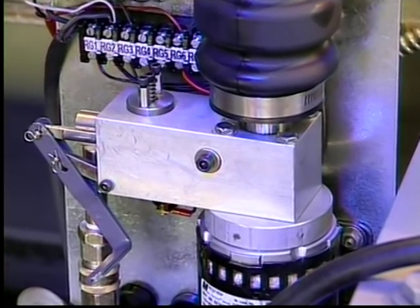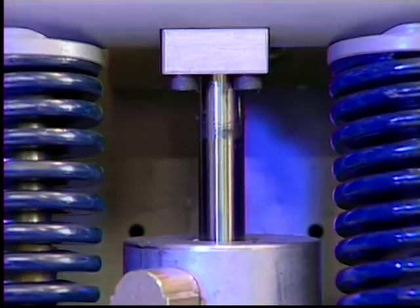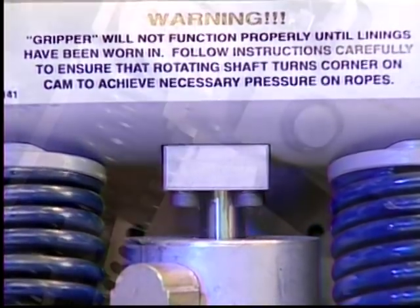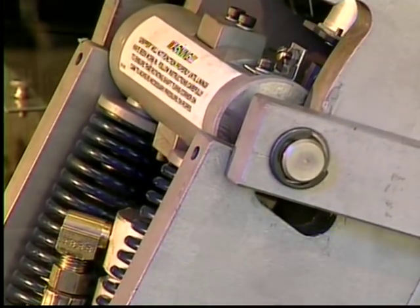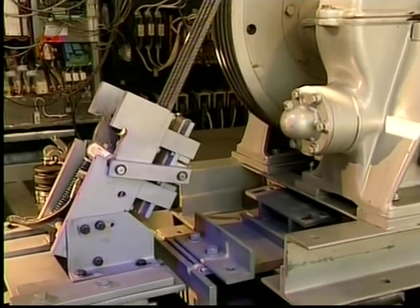In order to release the gripper's hold on the elevator ropes, a hydraulic pumping unit is used. Oil is pumped into a cylinder, which extends a plunger that compresses the springs attached to a movable shaft, which then moves down the cam against the trigger. The rope gripper is now set and ready to deploy in case of an emergency.